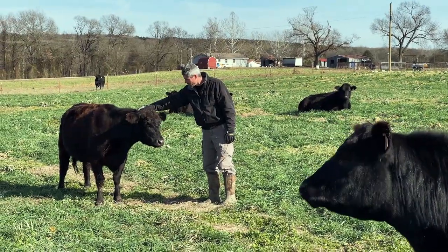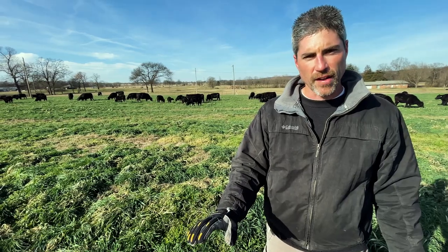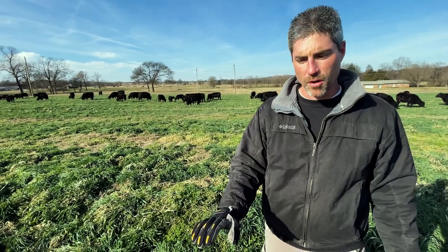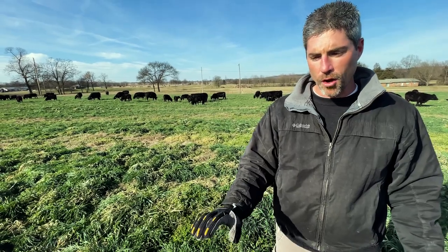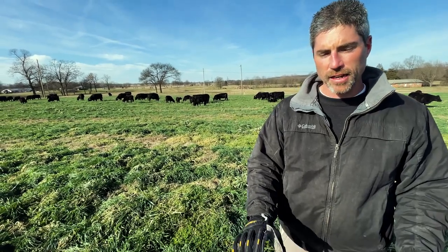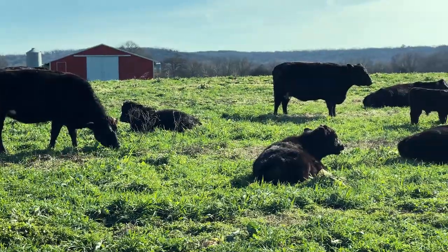What we see as we go through this is this diversity of mix gives all the vitamins, all the minerals, all the nutrients. They get all the energy, all the protein, all the fats. It literally maximizes the nutrition to the animal to help us enjoy our experience when we sit around the dinner table.